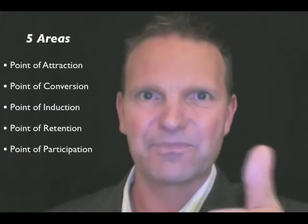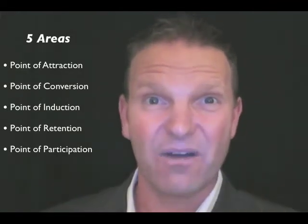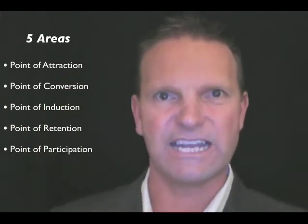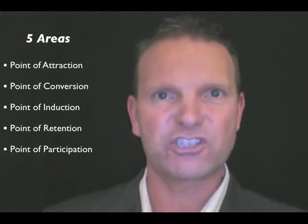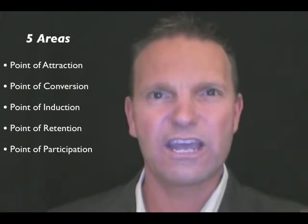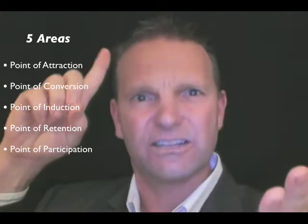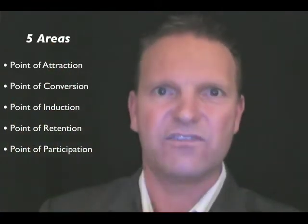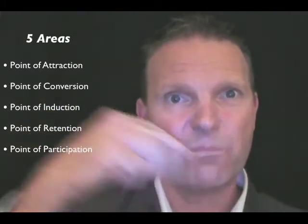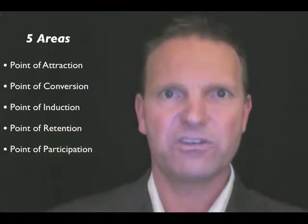So firstly, package it up. Secondly, price it properly. Thirdly, present it to all new members. Now that's not the end — there are five areas where we can promote personal training. The first area is the point of attraction. That means out there, before they walk in the door, we need to talk about the support service that is PT: education, guidance, motivation, accountability, nutritional advice. We need to make sure the customer, before they walk in the door, has an understanding that we offer it, so when they walk in they are looking for that ongoing support.